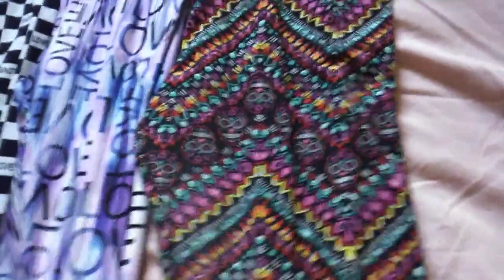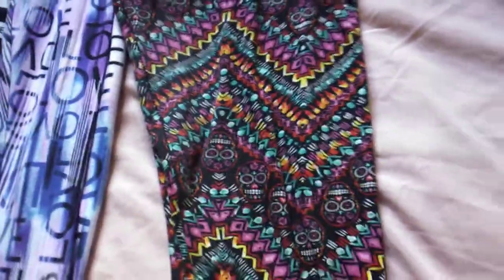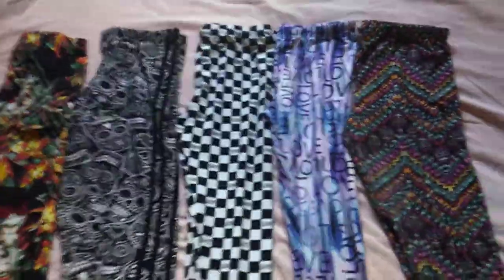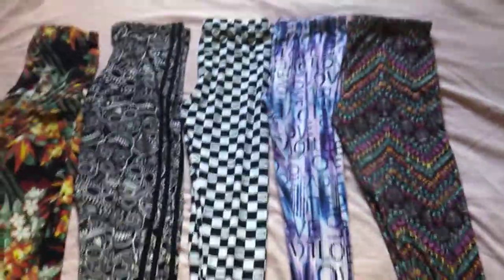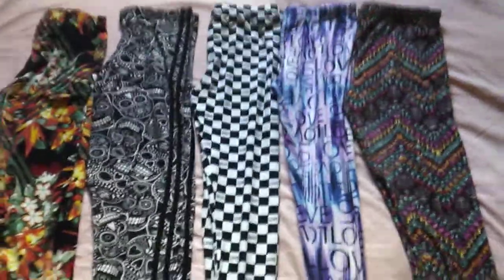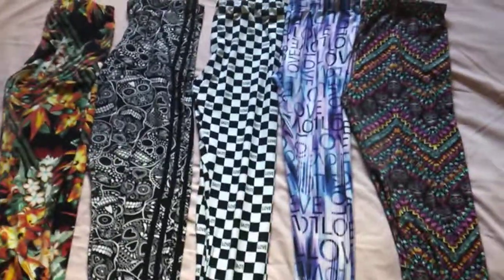This is the first one I actually bought, and I just love the little designs — the skeleton heads and all the vibrant colors are really cool. I'm planning to get more of these — I'm probably going to buy every single design they have.